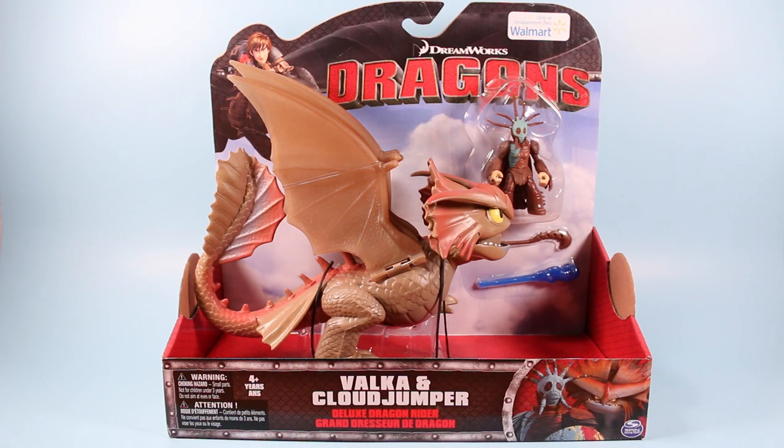I have yet to ever see these in the States. I believe most of the Walmarts are clearancing most of their Dragons toys out. And this being an exclusive to Walmart, I don't think we're ever going to see it. You can pick it up on eBay for around $40 to $50. And there is a variant on the Crazy Valka mask. The open box design gives you a chance to steal Cloud Jumper if you wish.